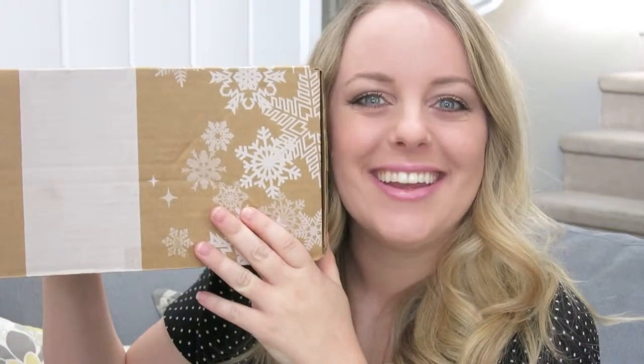Hi guys, thanks for watching today's video. This is one of my favorite videos to watch on YouTube and I thought, why not give it a shot? So I was patiently awaiting the arrival of my Citrus Lane box. This box seems bigger than normal, so let's dive on in.